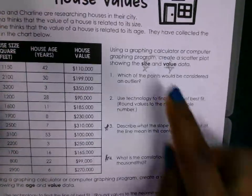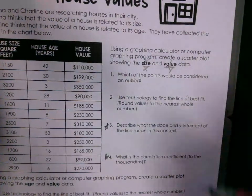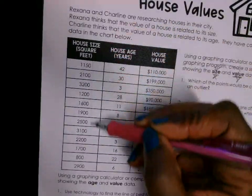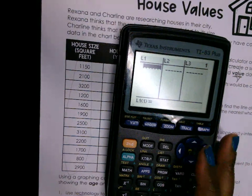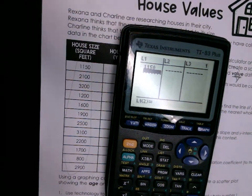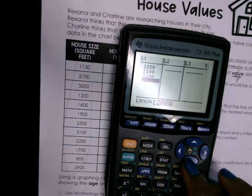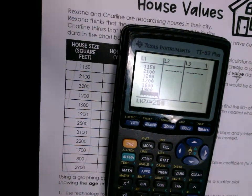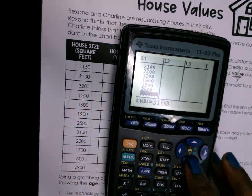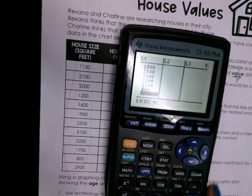I'm going to go to Stat, then Edit. I'm going to type my x values — which is the size of the house — under L1, and the value of the house under L2.